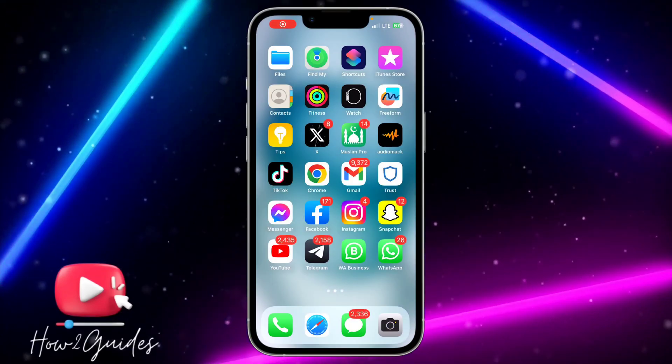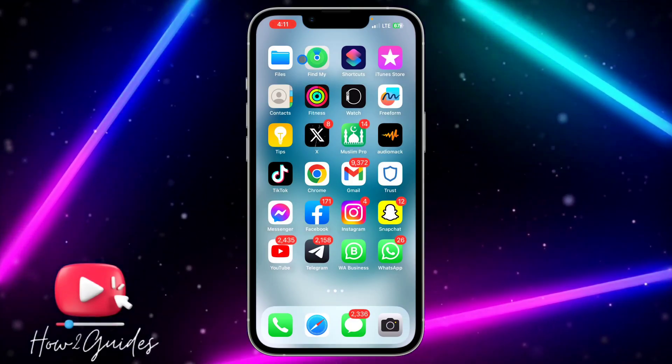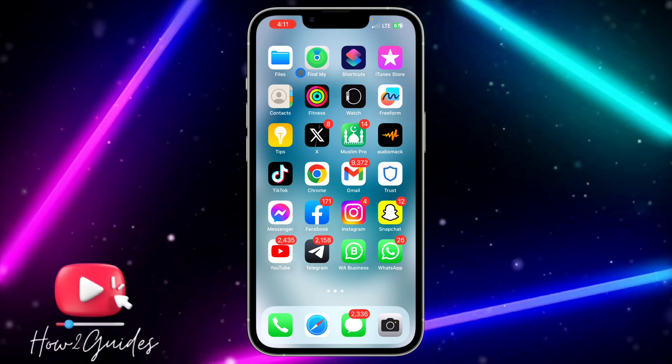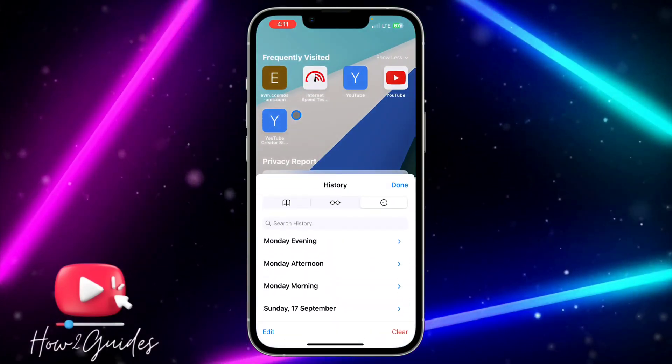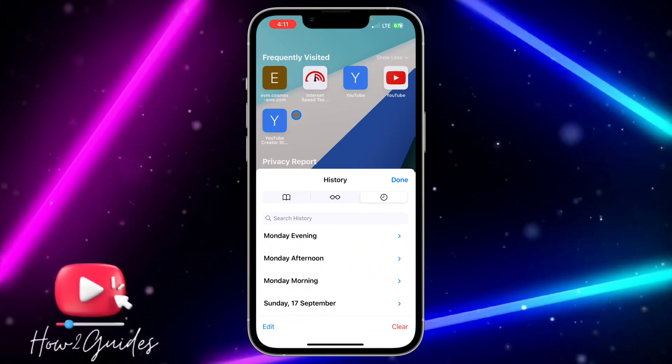Hey guys, in today's video I'm going to show you how to fix Safari clear history being grayed out. If you try to clear your history in Safari and it has grayed out, let me show you how to fix that.